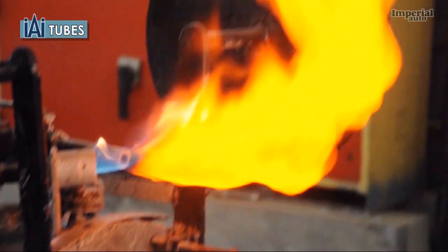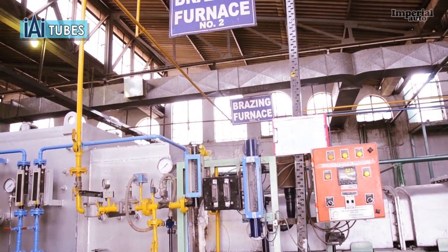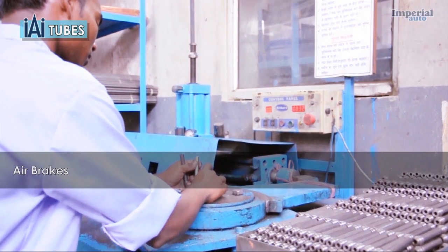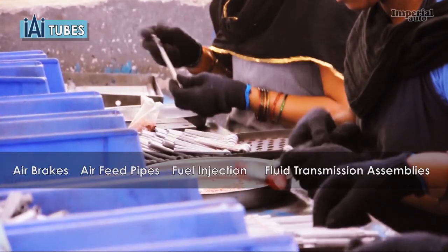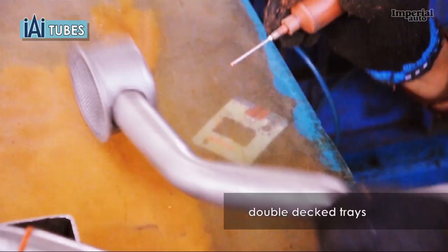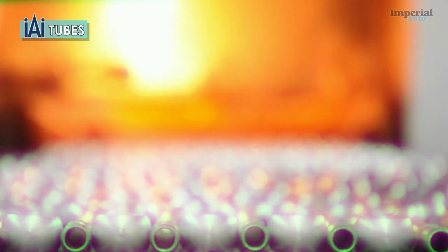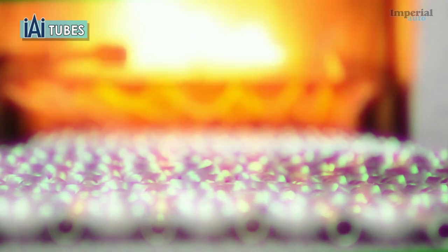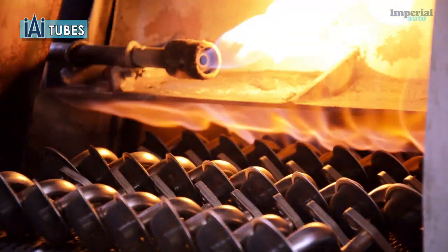Imperial Auto's furnace brazing plant is capable of brazing over 100,000 joints each month. These are used for air brakes, air feed pipes, fuel injection and fluid transmission assemblies manufactured in our plants. To maximise output, we use double-deck trays and copper paste to increase heat conductivity. Our furnace also features a controlled preheating zone and carbon potential indicators which ensure consistency throughout the brazing process.